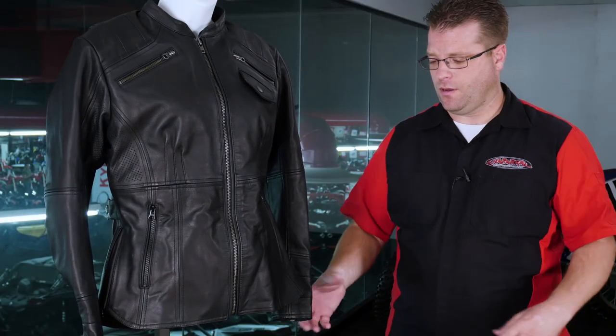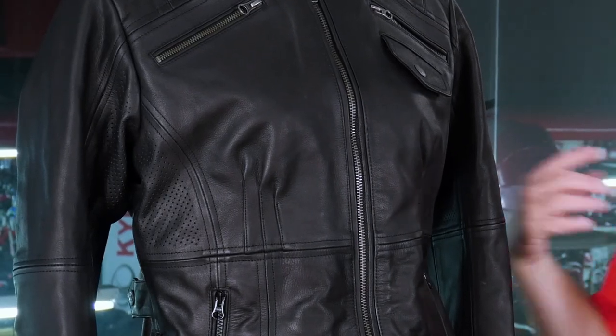This 7th Heaven jacket is going to feature a microfiber-lined collar, microfiber-lined cuffs, and then for warmer weather, we have ventilation — or perforation, if you will — in all of the armpit areas and out the back.